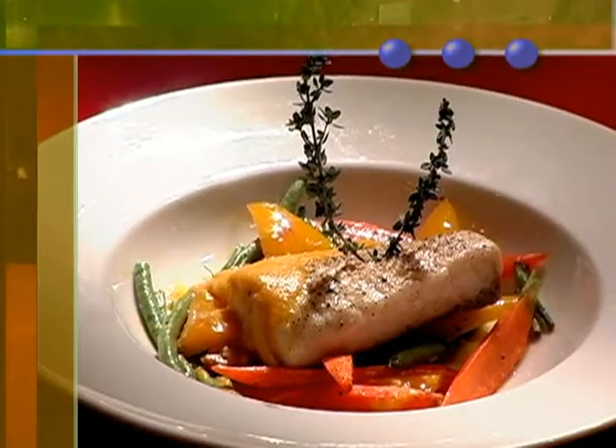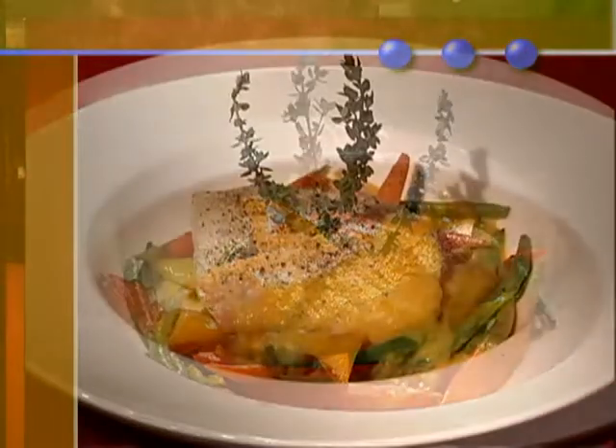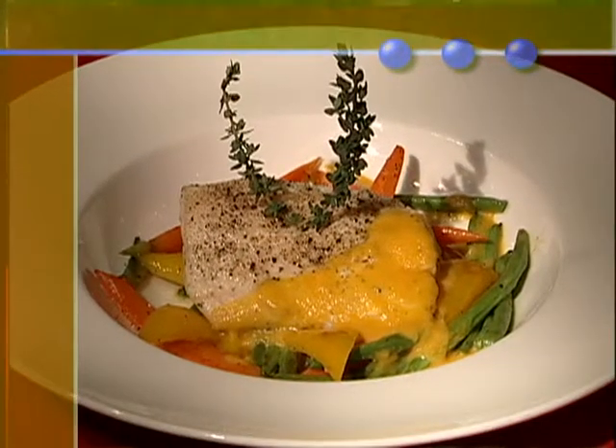So Chef Ron, you're going to make us one of your famous entrees. What are you making for us today? Well, here at Red's we have a wonderful blue-nosed sea bass. We do it with a yellow tomato coulis, and it's served on a large bed of fresh vegetables with a little basil oil. Sounds fantastic — where do we begin?